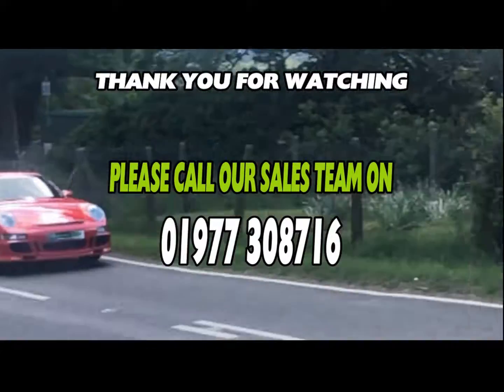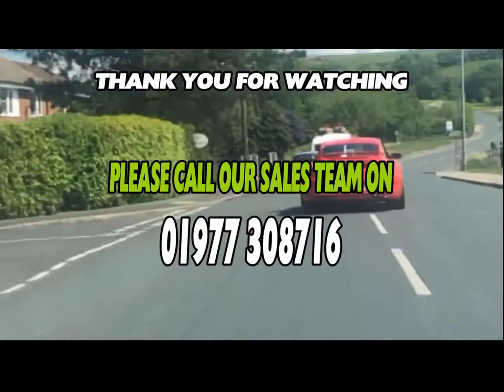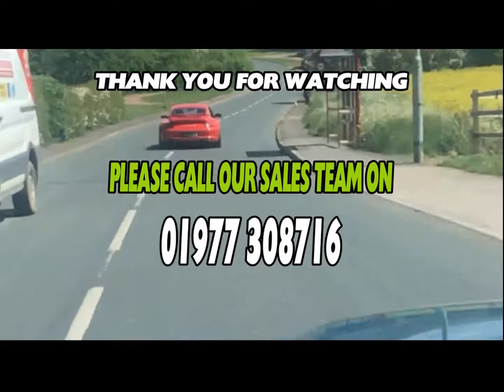If you have any questions or would like to book a viewing and test drive, please call us today where we will be more than happy to arrange. Speak to you soon from all at Team Crown.